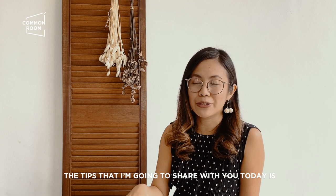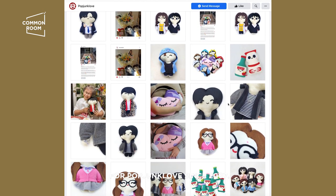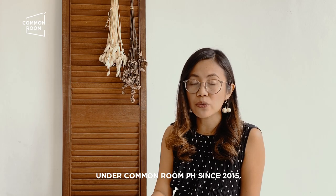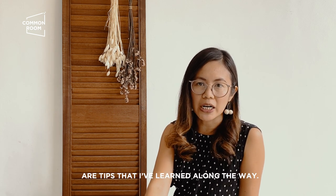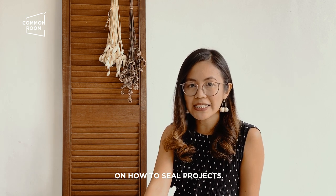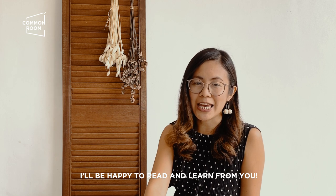The tips I'm going to share with you today are of course based on my experience. I've been handling different custom services for PopJunk Club since 2007. I've handled a lot of clients, partnerships, and collaborations under CommonRoomPH since 2015. We've collaborated with DTI, GoLocal, and Rustan. The tips I'm going to share today are things I've learned along the way. If you have other tips that can help the community, feel free to leave your suggestions below.